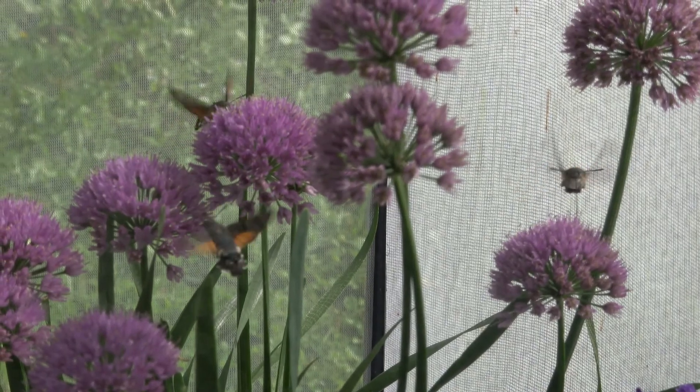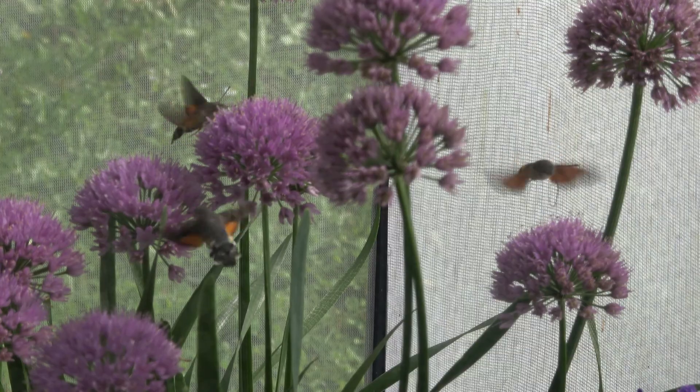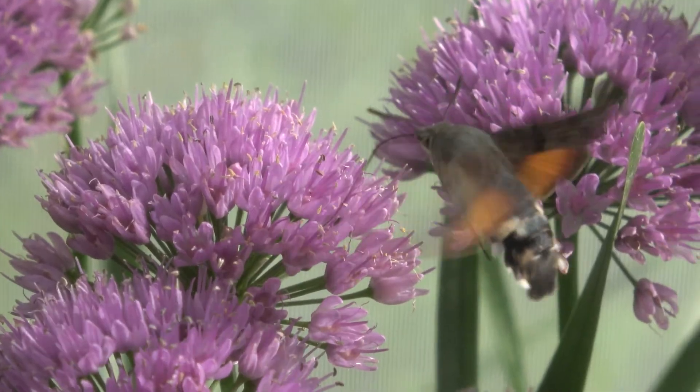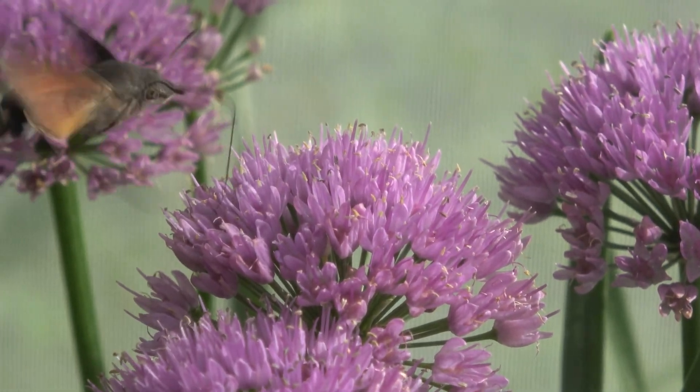These are my new pets. Do you like them? I recently obtained them. But what are they? They can't be hummingbirds, are they? That wouldn't be ethical to have as a pet. Nope. But you are close.